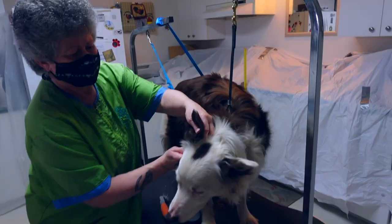Do Border Collies shed? Yes. If you want to know just how much they shed and about the differences in their types of coats as well as some tips on good basic grooming practices, then stay tuned.